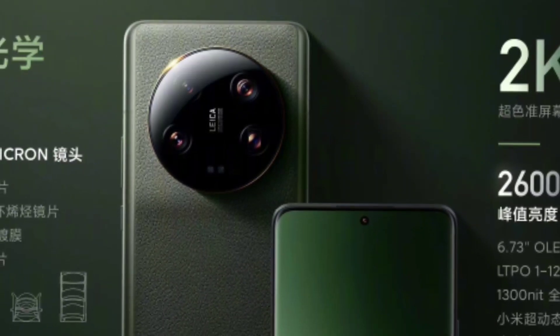The primary sensor is a Sony sensor. The OS is HyperOS. There is a telephoto lens, a periscope lens, and an ultra-wide lens, so the periscope lens can also be used as a telephoto lens.